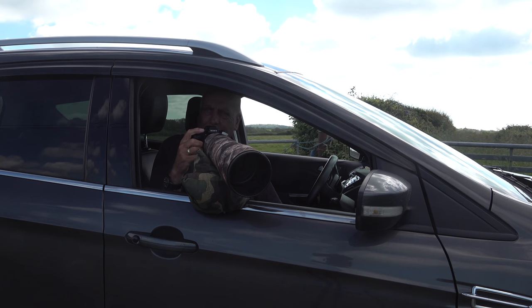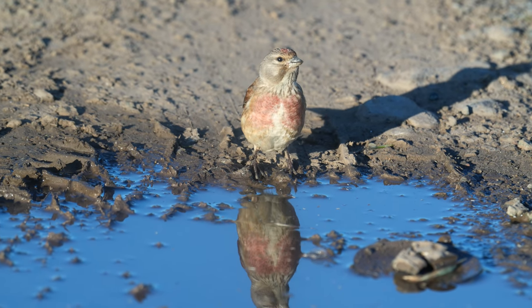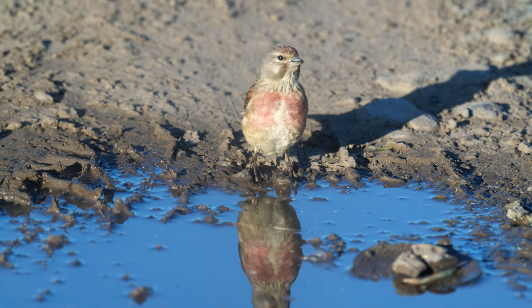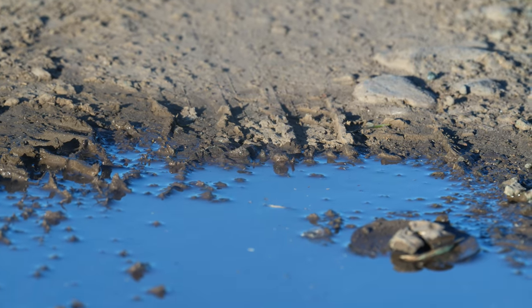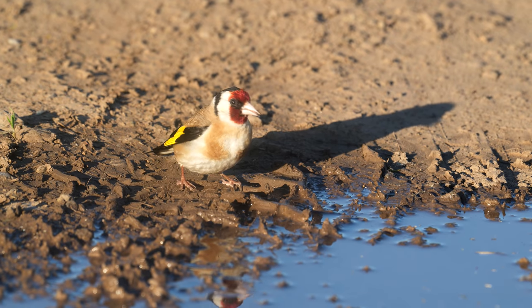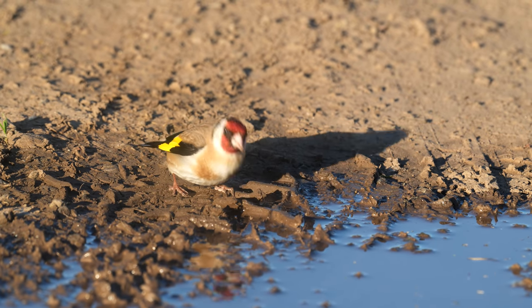I've given up on the two window mounts I have for putting my tripod head into the car window — they're just not working very well — and I've gone back to using a bean bag. Here's a linnet and a goldfinch, two species that both drink a lot and readily come down to drinking pools.